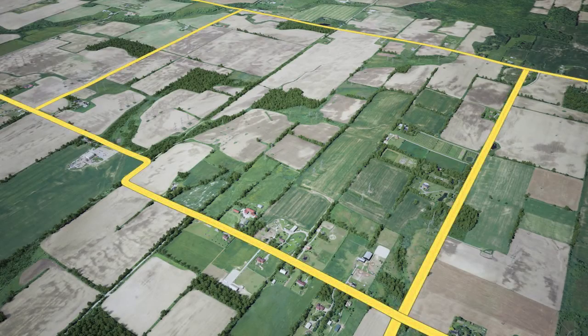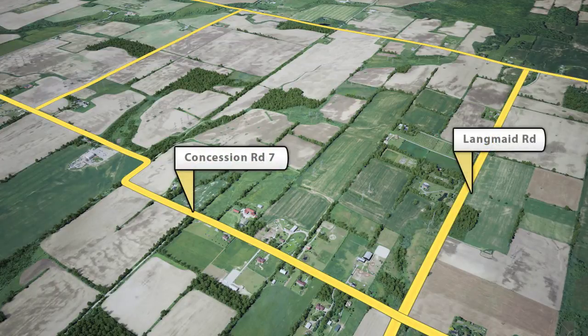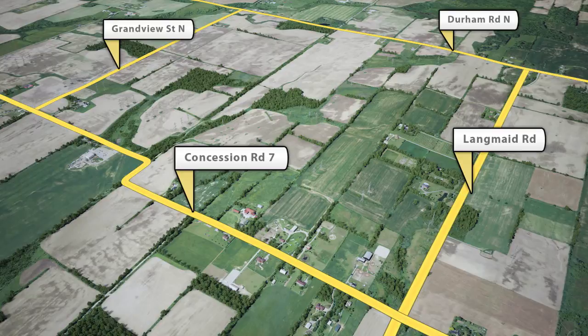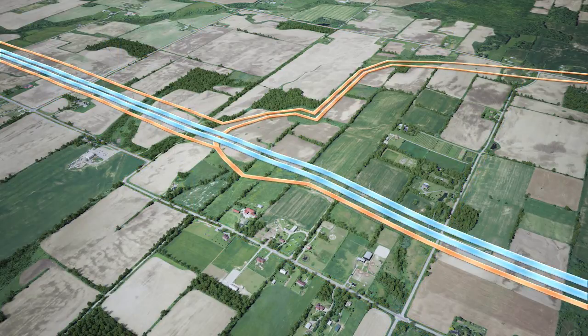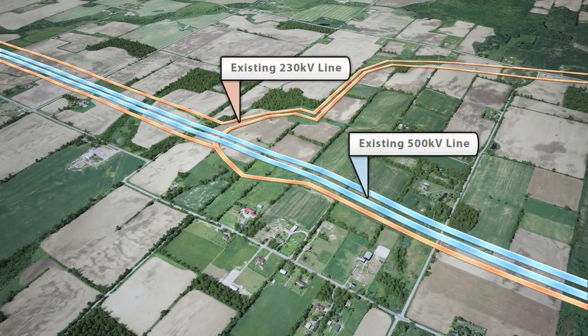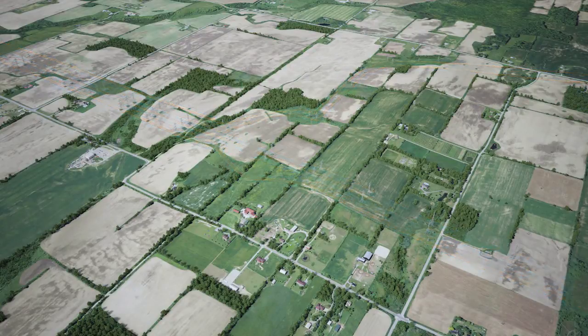The project area borders Concession Road 7 to the south, Langmaid Road to the east, Durham Road North to the north, and Grandview Street North to the west. The property where the station will be built is where the existing 230-kilovolt and 500-kilovolt lines meet. The transmission lines have been here for over 40 years.